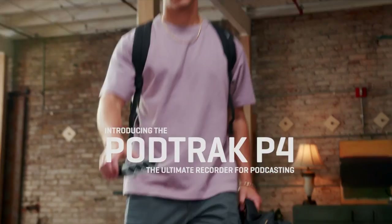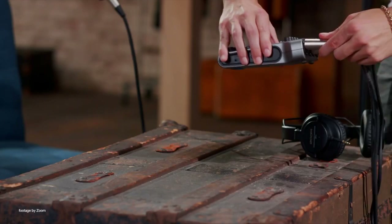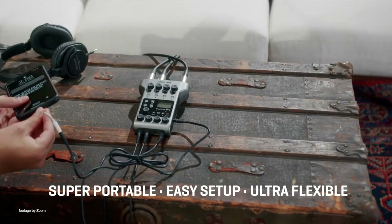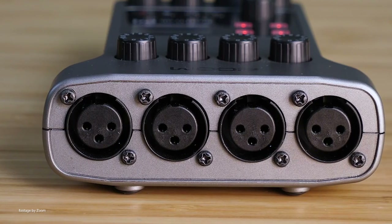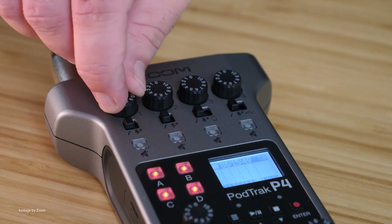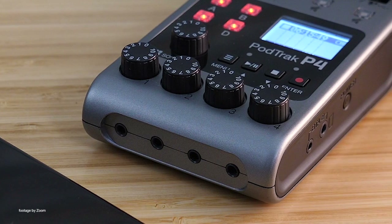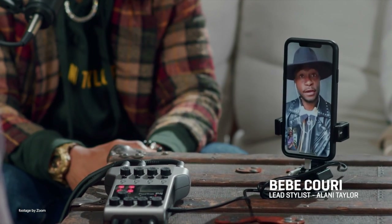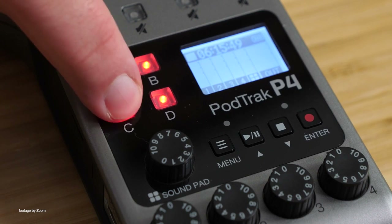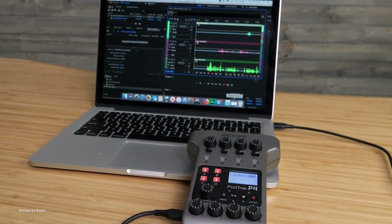And last but definitely not least, the Zoom PodTrack P4 arrived with a bang in the podcasting segment, with big features and a small form factor for those looking to start podcasting on a tight budget. At just under 200 pounds, the P4 supports up to 4 XLR mics with individual headphone outputs as well as gain control. A mix-minus function is also available, preventing feedback from guests calling in, while the ability to record all tracks separately gives you even more flexibility in post-production.